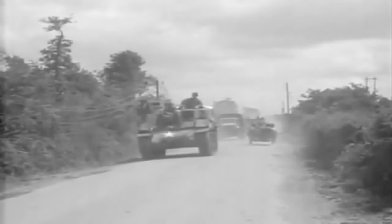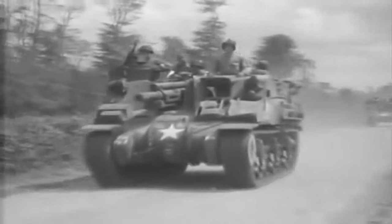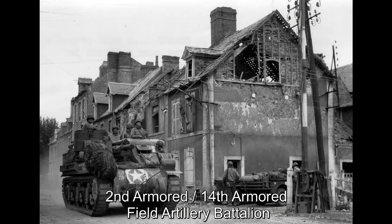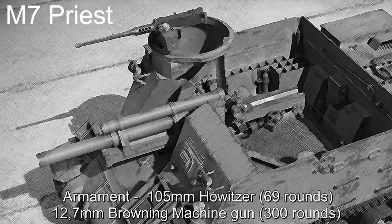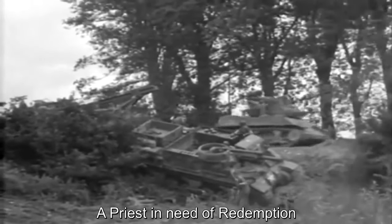The 2nd Armored Division landed at Omaha Beach in Normandy on June 9th, 1944. Here is an M7 Priest from the 14th Armored Field Artillery Battalion, one of three such battalions in the division. The M7 is a self-propelled gun with a 105mm howitzer.